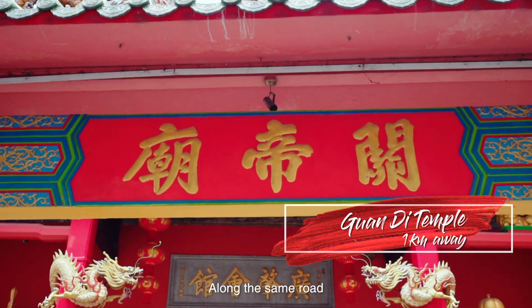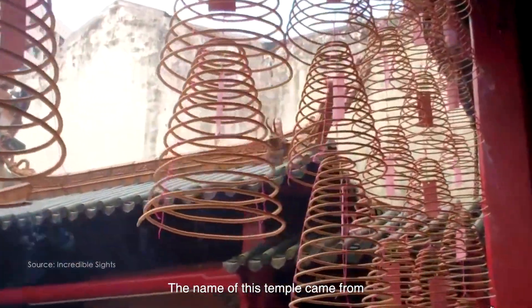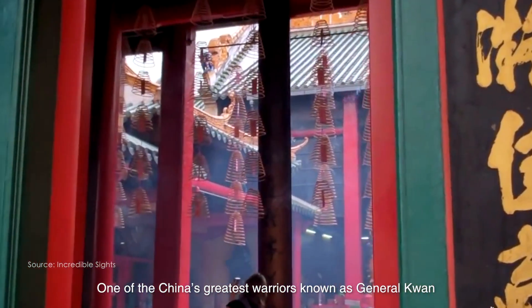Along the same road is the Kwang Tei Miao, a beautiful Taoist temple. The name of this temple came from one of China's greatest warriors, known as General Kwan.